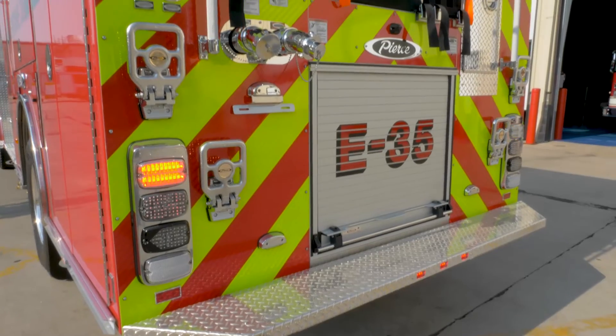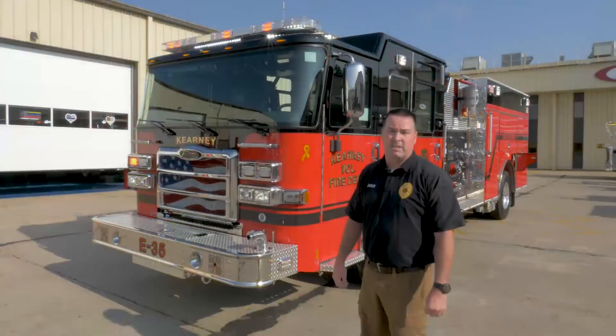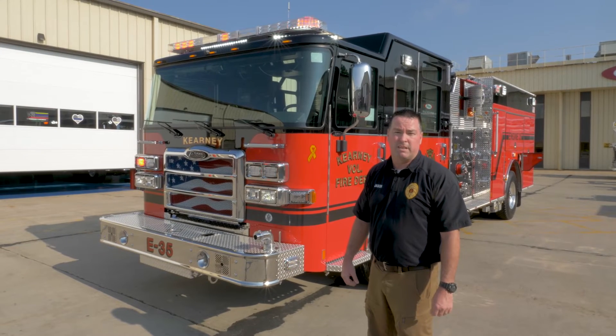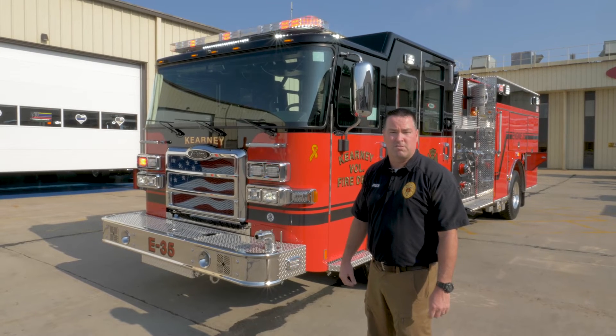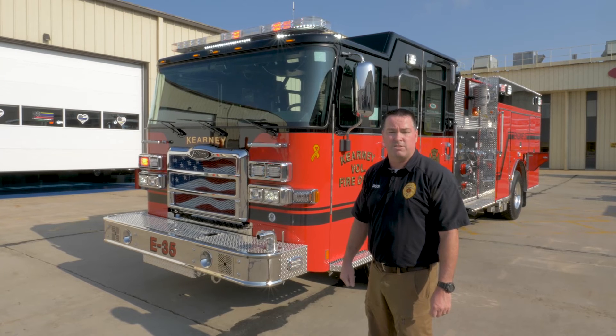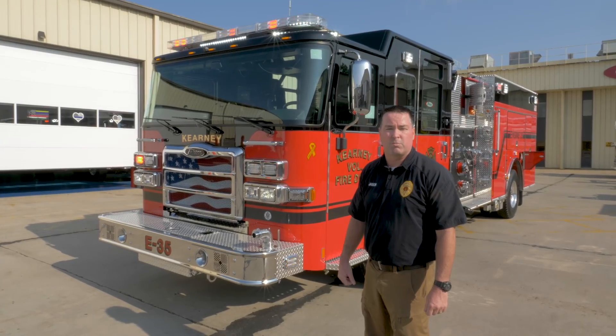That pretty much wraps up this visual tour of our truck. Before we finish, I'd like to thank Todd Klein, McQueen, and Pierce for building this truck for us. I want to thank the members of our department who served on the committee to design this truck, and I especially want to thank the City Manager of Kearney, the Mayor, and the City Council for their continued support of our department.